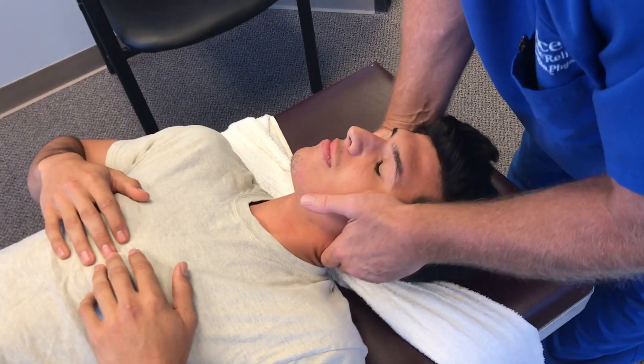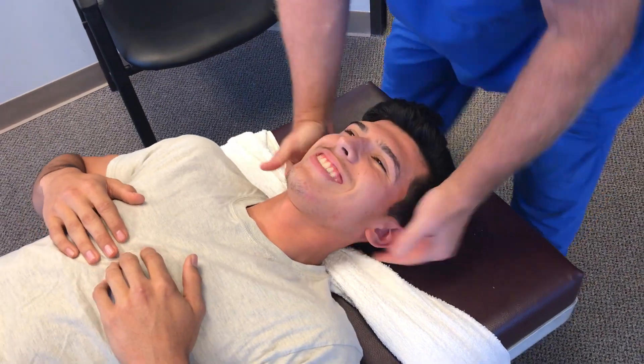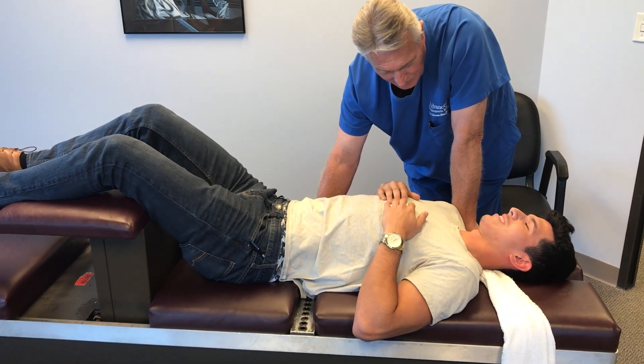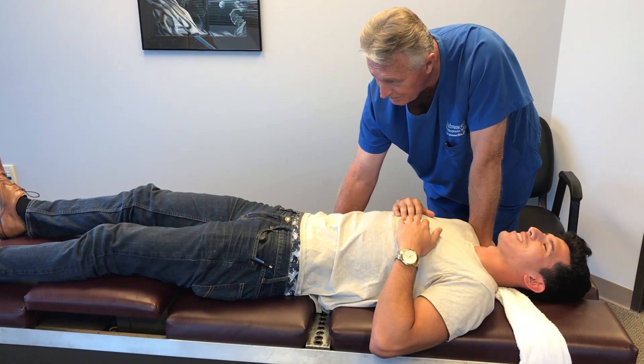Just lay your head in my hands as if you're sleeping. Yes sir. Doesn't get any better than that. Good job. Crack addicts gonna love that one. That's the old Palmer diversified rotary brake right there — I did learn that one at Palmer College of Chiropractic, I didn't make that one up.